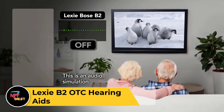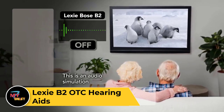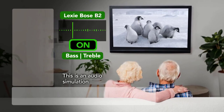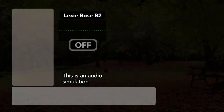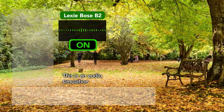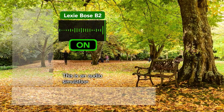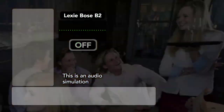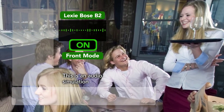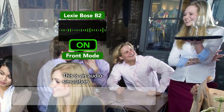Lexie B2ODC Hearing Aids. The Lexie B2ODC hearing aids are advanced yet affordable devices designed to enhance hearing for individuals with mild to moderate hearing loss. Offering discreet and comfortable wear, they feature a sleek design that fits snugly behind the ear. Powered by cutting-edge digital technology, these hearing aids provide clear and natural sound amplification, allowing users to engage more fully in conversations and activities. They come with customizable settings and easy-to-use controls, ensuring personalized comfort and optimal performance. With their long-lasting battery life and convenient rechargeability, the Lexie B2ODC hearing aids offer hassle-free usage throughout the day, backed by professional support and guidance.